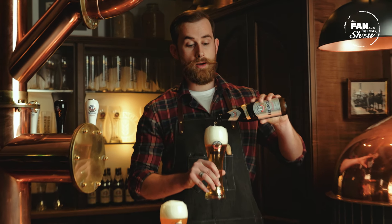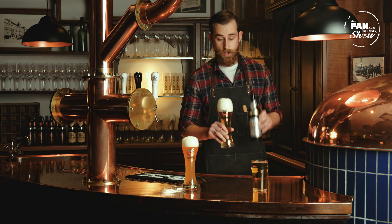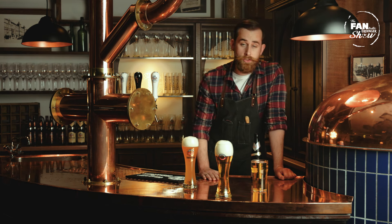Now, if you like lager but you want to stay true to Erdinger, I recommend you try Erdinger Kristall. Kristall is clear like a lager — the yeast cloudiness is removed due to its filtration, but it's still a wheat beer.